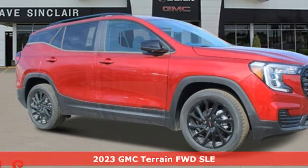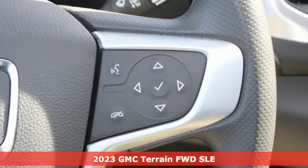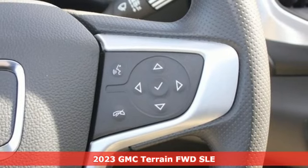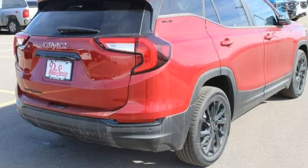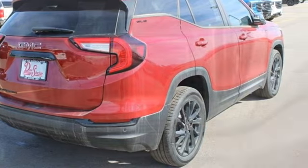Here's a new 2023 GMC Terrain. This SUV will be the perfect fit for your family with power and efficiency and surprising cargo space. You'll look forward to every drive with features like these.